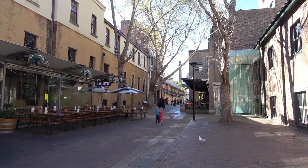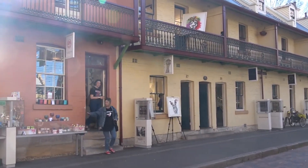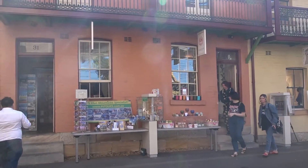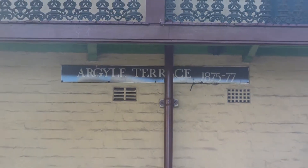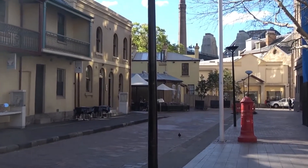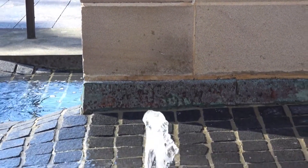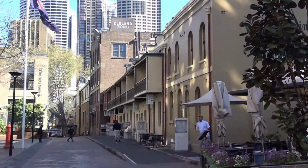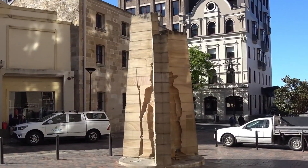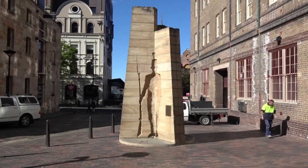Right now we're walking down the Argyle Terrace and as you can see, all these historic buildings are still in use. There are also some new ones as well, but a lot of the terraces in this whole area are all original buildings. Here is a very interesting statue — on one side it recognises the convicts of the time and on the other side the soldiers. It's all made of sandstone. And this is where they have the Rocks markets on the weekends.